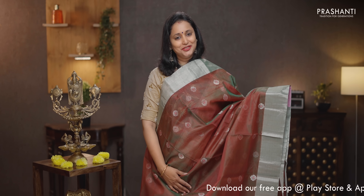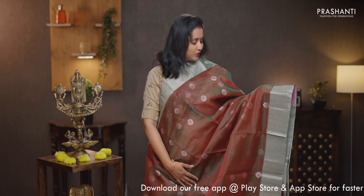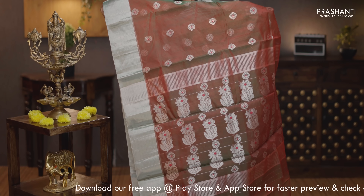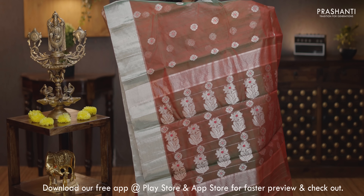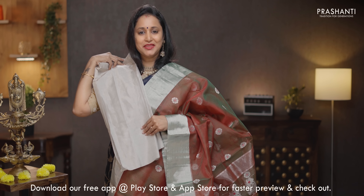Dual shade of green and red — another pretty color with silver zuri borders on either sides. Silver buttas with a touch of thread in floral pattern running all over the body. That's the pallu — very, very intricately woven buttas in the pallu. A plain blouse in silver, priced at Rs. 8,850.